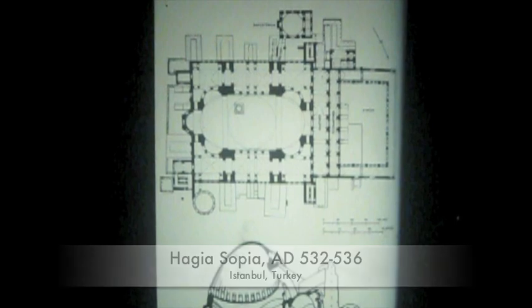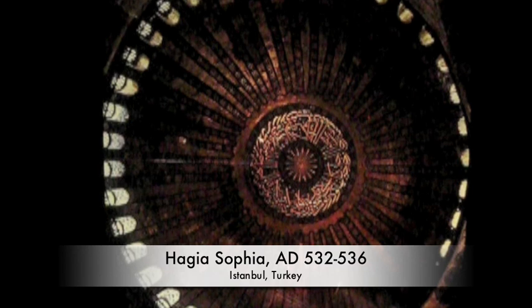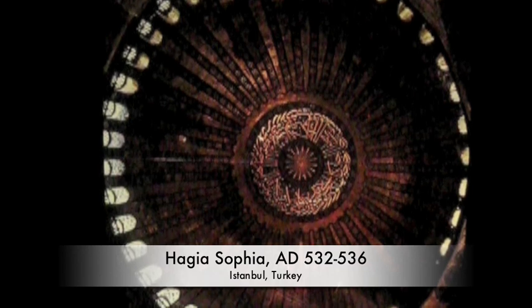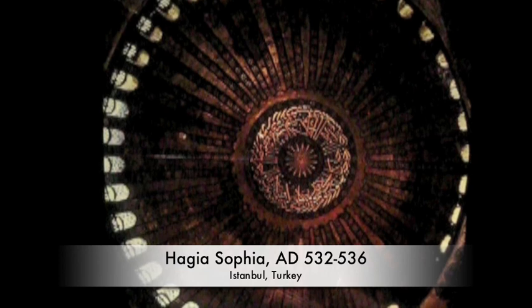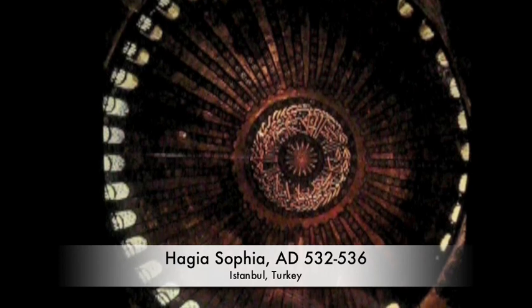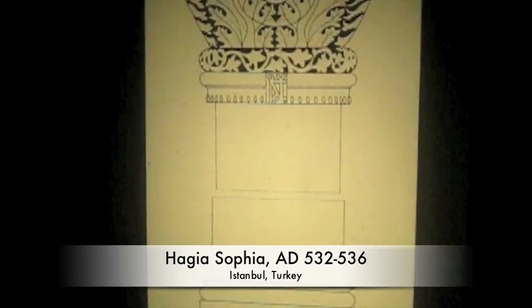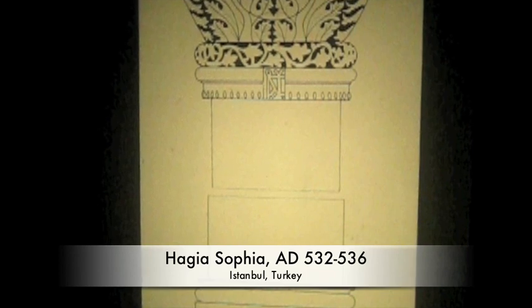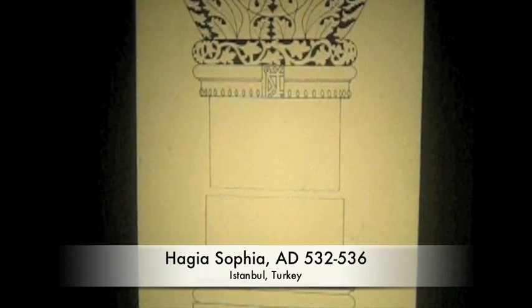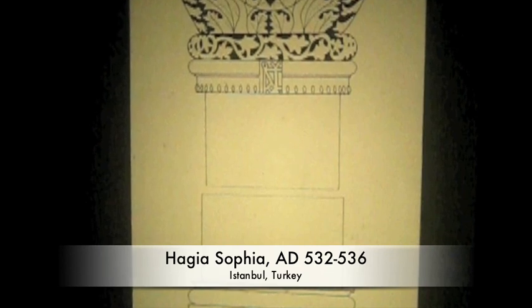Hagia Sophia was designed by two famous architects, Isidorus and Anthemios. What we have just seen was the dome of Hagia Sophia, which is said to appear as if it is floating on a beautiful day when the lights are shining in — another great testament to the work of the architects.